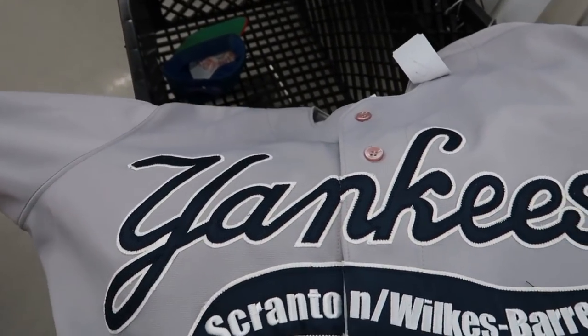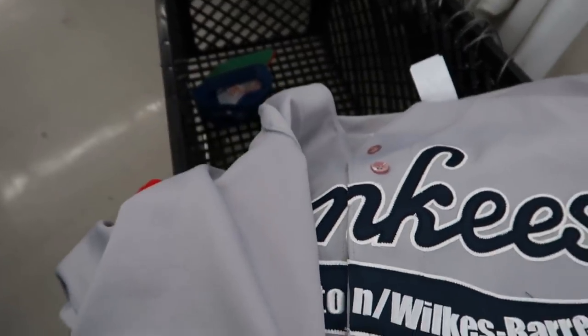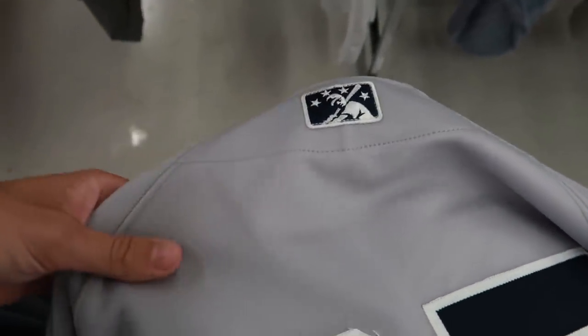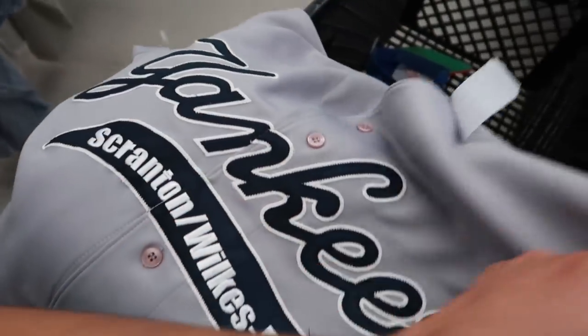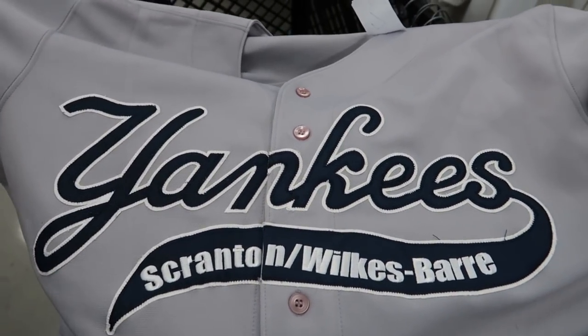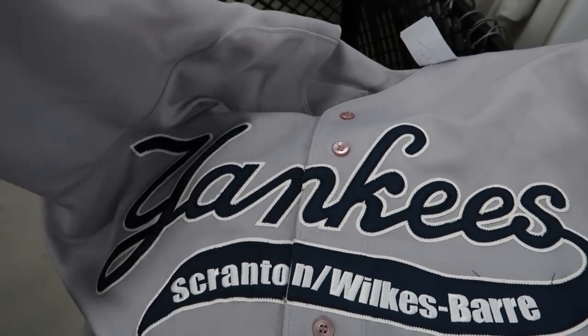Especially because the team is now the Rail Riders, this might be sought after a little bit more. There are no patches on the sleeve but it does have the minor league patch on the back. Some of these minor league jerseys also have an American flag patch — I think those are from about 2001 to 2007, don't quote me on that. This is probably around 2010 if they're still listed as the Yankees as opposed to the Rail Riders.